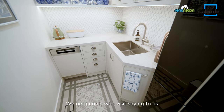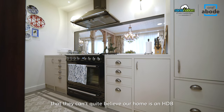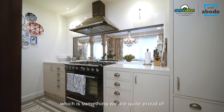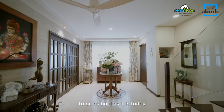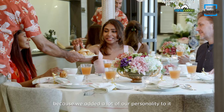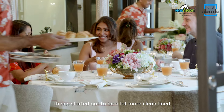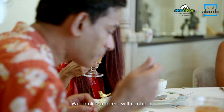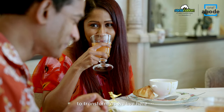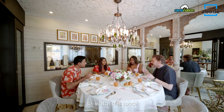We get people who visit saying they can't quite believe our home is an HDB, which is something we are quite proud of. The style of our home evolved to be as bold as it is today because we added a lot of our personality to it. Believe it or not, things started out to be more clean-lined. We think our home will continue to transform as we live here and our needs change over time. So, watch this space.